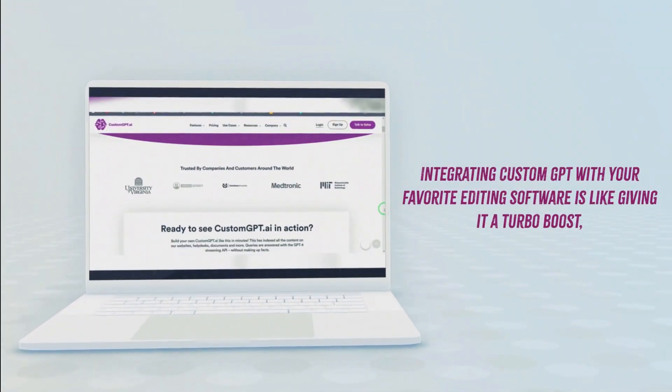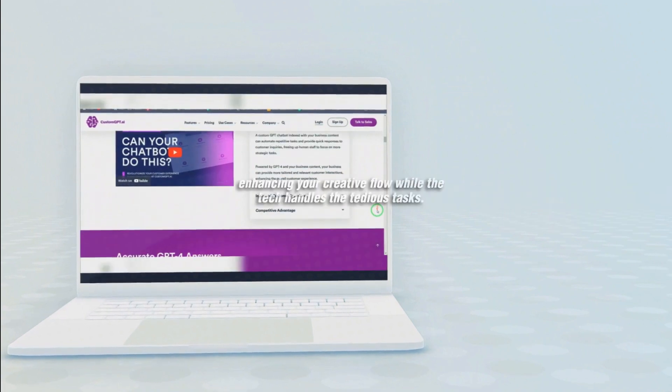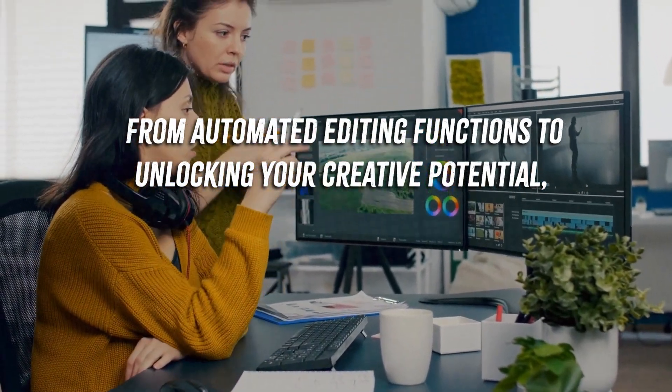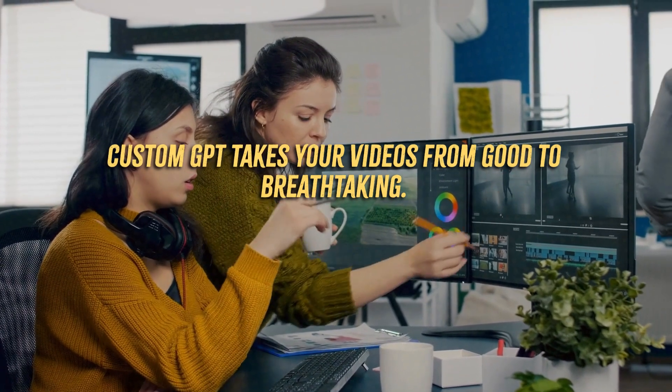Integrating Custom GPT with your favorite editing software is like giving it a turbo boost, enhancing your creative flow while the tech handles the tedious tasks. From automated editing functions to unlocking your creative potential, Custom GPT takes your videos from good to breathtaking.